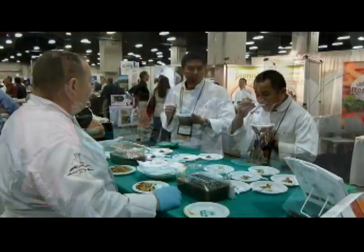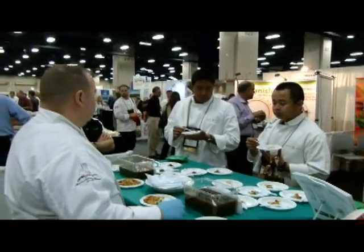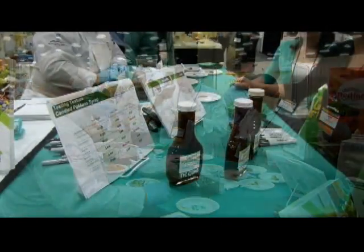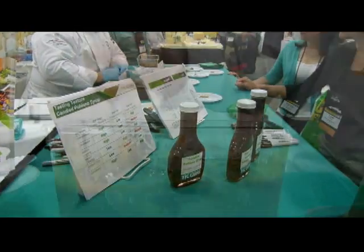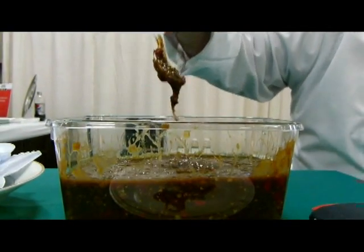Texture developments like these will continue to be important for chefs, food science, and product developers, as consumers look for healthier fare that also tastes good. Using gums and gum systems like Ticoloid Syrup SF1, matching the texture of sugar-sweetened products in low- and no-sugar alternatives will be easier to mimic.